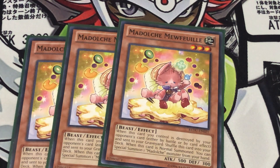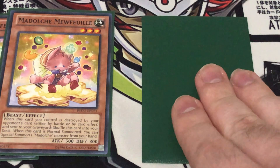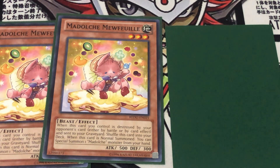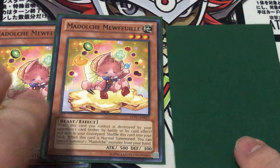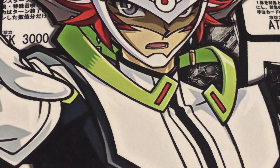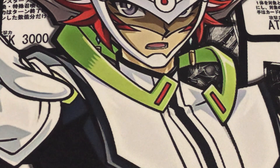Also running three copies of Madulce Mewfuel — I think that's how you say it. I'm running three currently, but I think I'm actually going to change the third copy to one copy of Madulce Chauvalier. That way it's just another Madulce name, and there are situations where if our opponent has just one monster, we can force them to attack the Chauvalier through its effect. I'm going to cut Mewfuel down to two and put in one Chauvalier, since there were a couple of hands where I drew double Mewfuel and that didn't feel good.